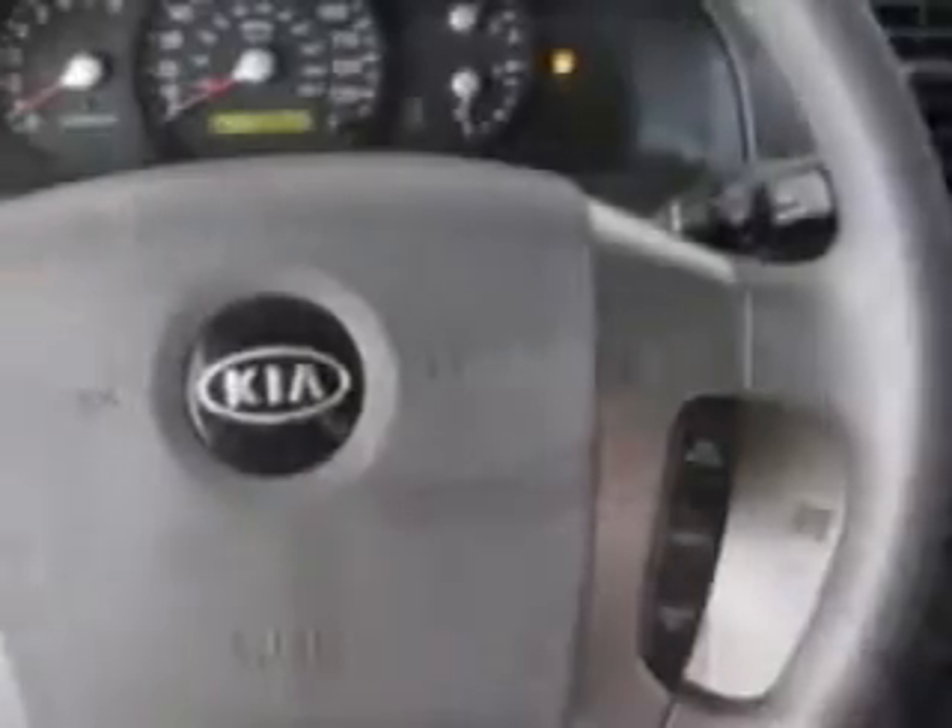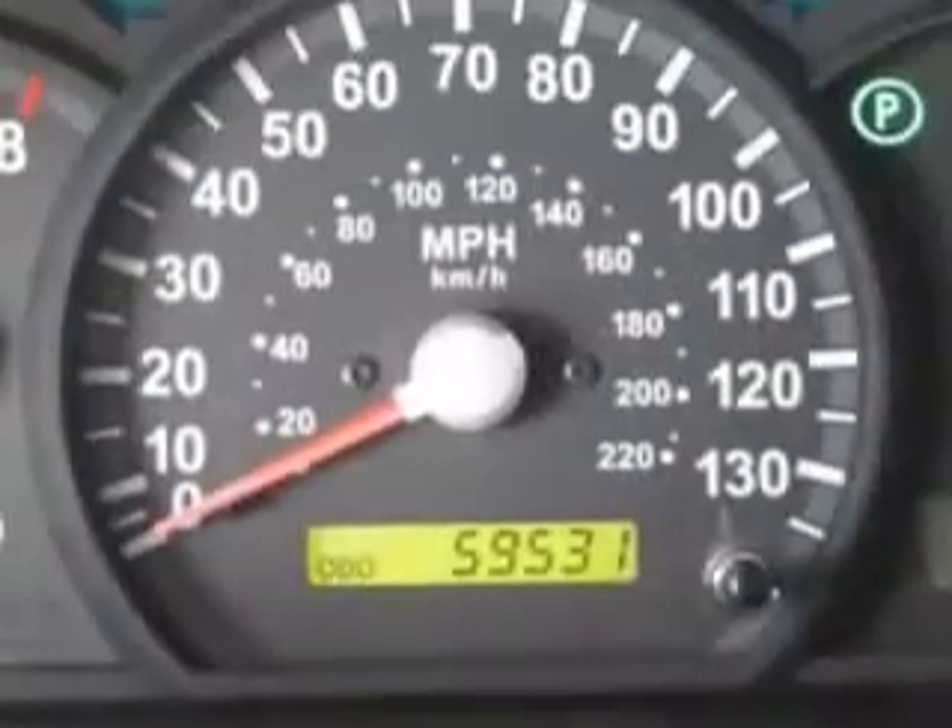Check out this 06 Kia Sorento, a six-cylinder with only 56,000 miles. This great SUV has tilt, cruise, air, child safety locks, rear window wiper, bucket seats, and more. Enjoy the drive in this 06 Kia Sorento.